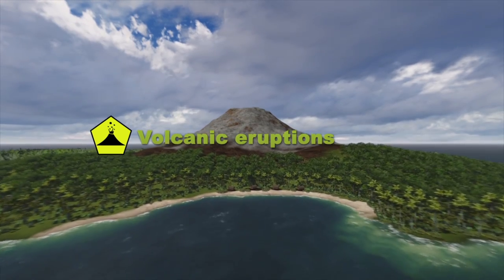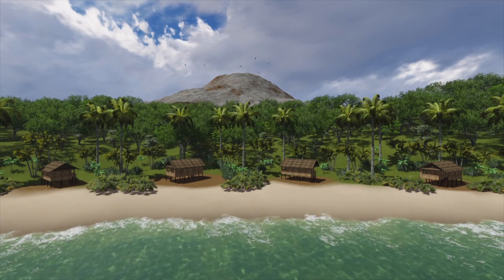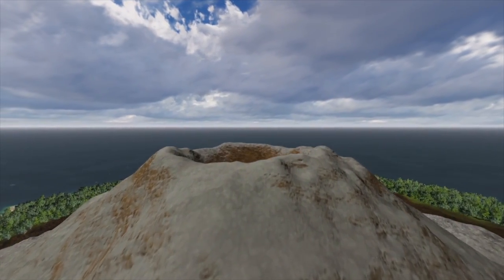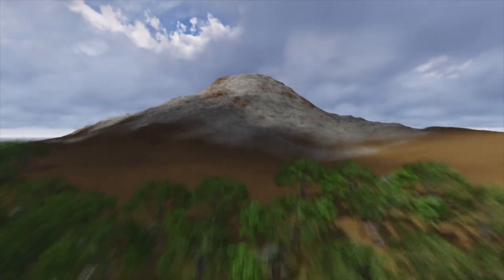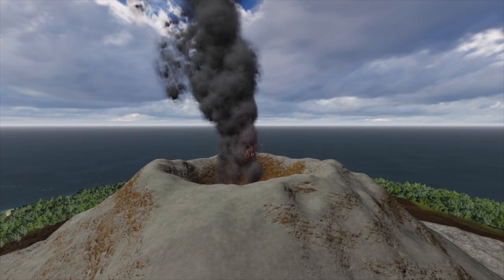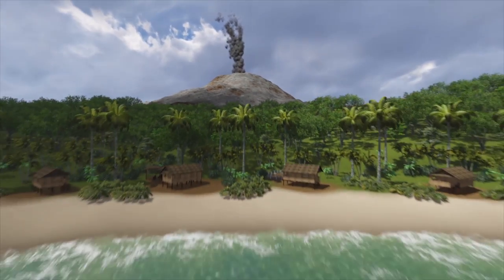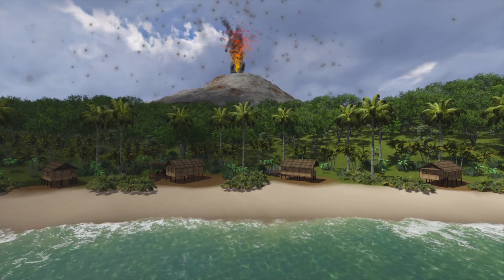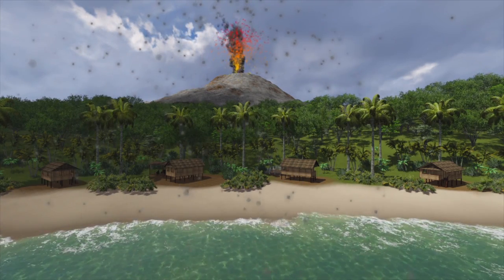Volcanic eruptions. A volcano is an opening in our planet's crust through which magma can get out. Volcanoes take many shapes and sizes and are not just the typical cone-shaped volcano we often see portrayed. Nor are all volcanic eruptions explosive. Volcanoes present many hazards, both from the molten magma, noxious gases and ash that is expelled during an eruption, and also from other associated effects.